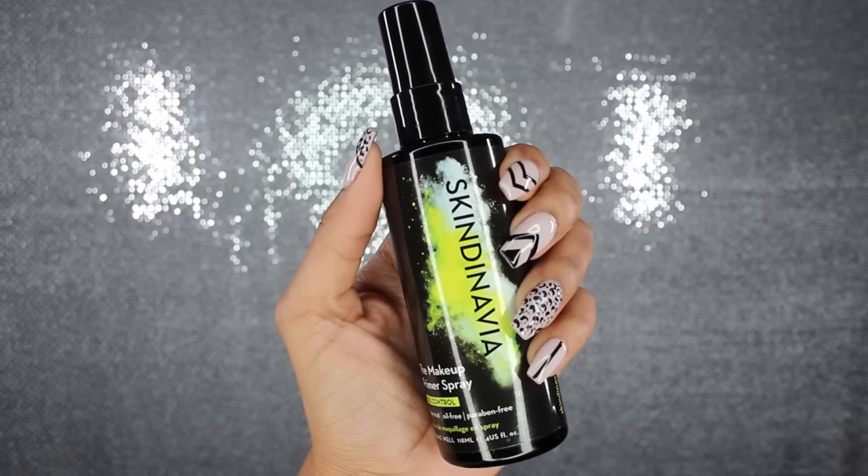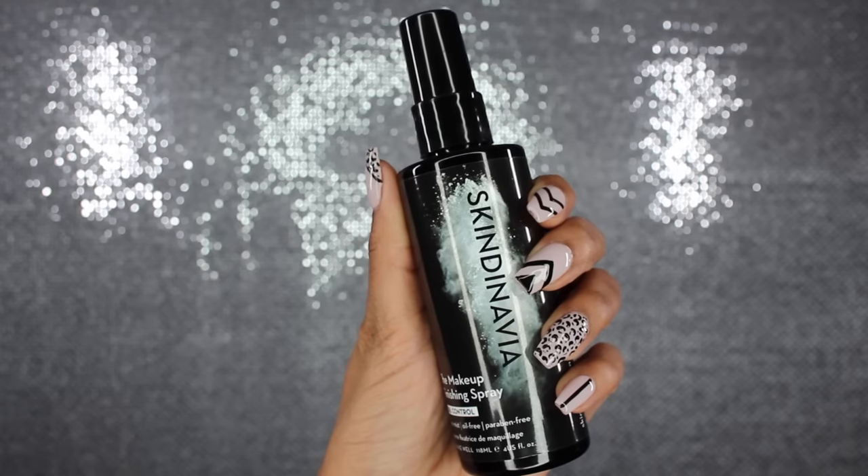This is not your average makeup primer that's just used to make your makeup last longer — it will make your makeup last up to 16 hours long. It actually has a lot of vitamins and antioxidants in it, so when you're spraying it on your face you're helping your skin by reducing redness, shrinking your large pores, and making a more even skin tone.